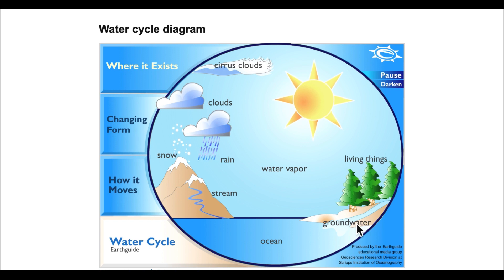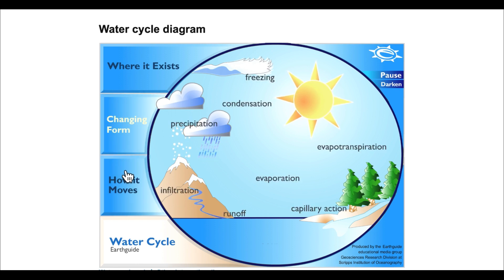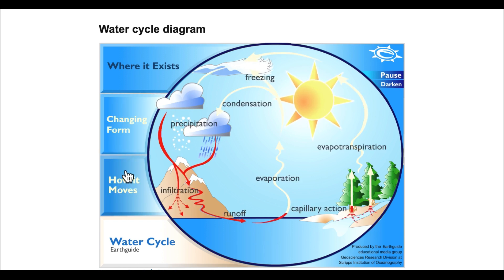But we not only have evaporation from large bodies of water — we also have water that evaporates from plants, and we call this transpiration. And then we have water that seeps into the ground, which we call infiltration. So we have fresh water everywhere.